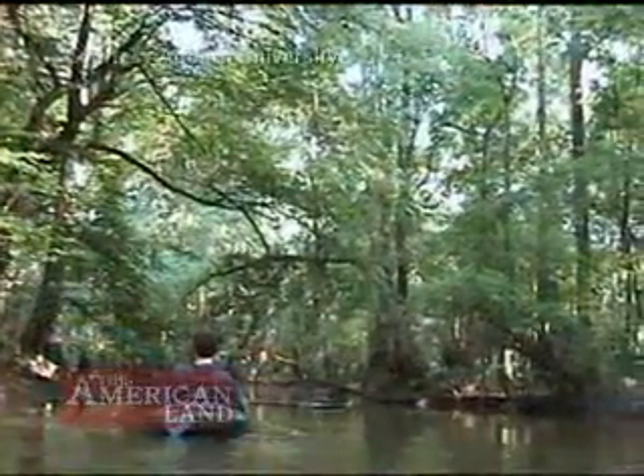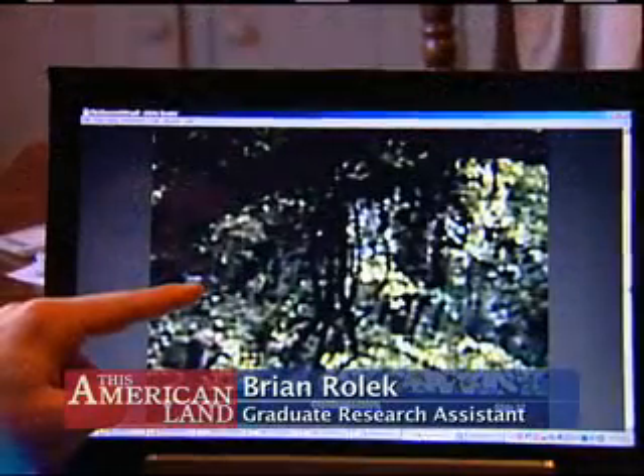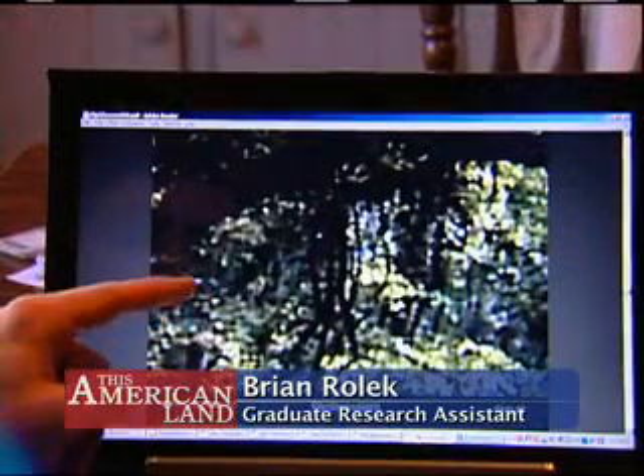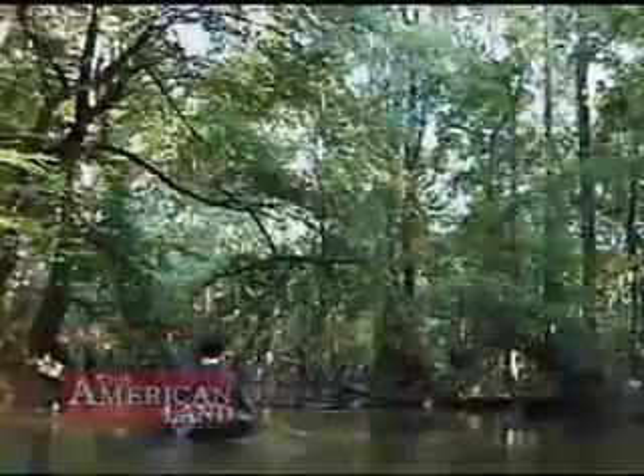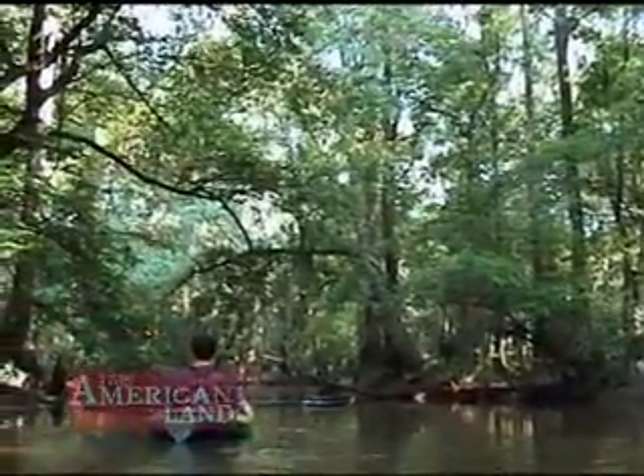So there it is. You can just see a lot of white. It does appear that this bird has white on its secondaries, on the back of its wings. The body appears to be black. So that's consistent with an ivory bill and it's not really consistent with anything else that's in this forest.